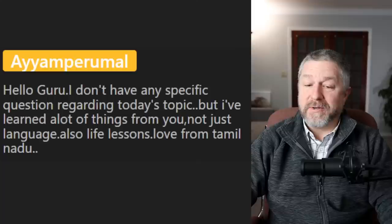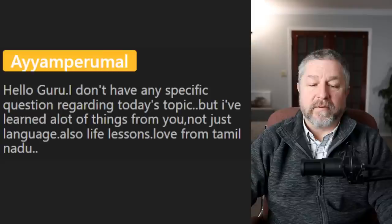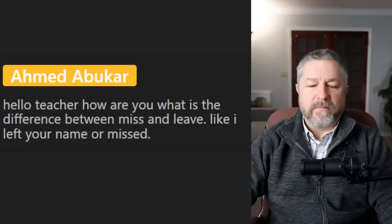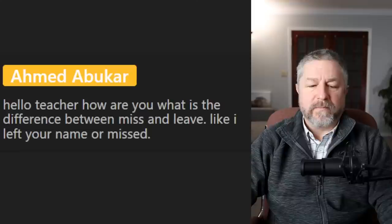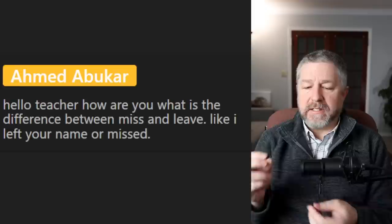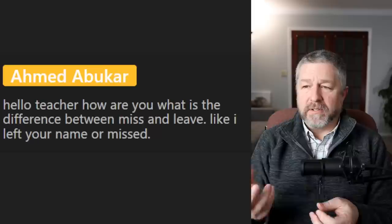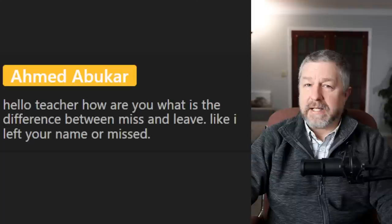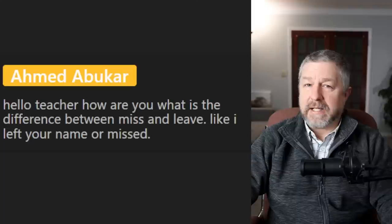Ahmed says: What is the difference between miss and leave? Like, I left your name or missed. When you leave your name somewhere, like when I order a pizza — I leave my name, they write it on a piece of paper and I also leave them my phone number so they can call me when the pizza's done. But miss is a different thing entirely. When you miss — like if I throw a ball and try to hit something and it doesn't hit it, I would say I miss it. Or if Jen and I are far away from each other, we miss each other.